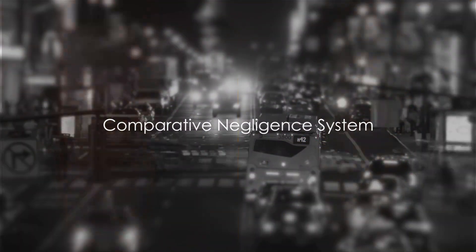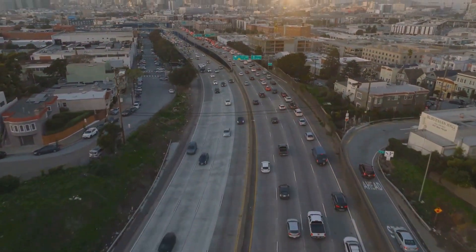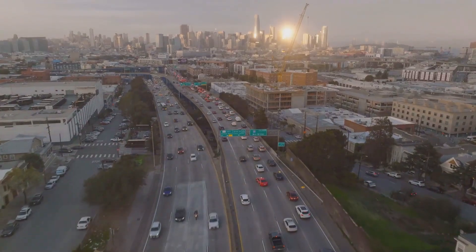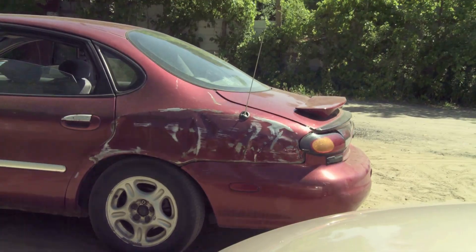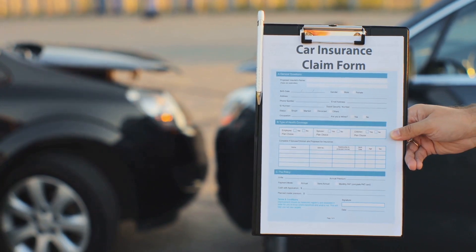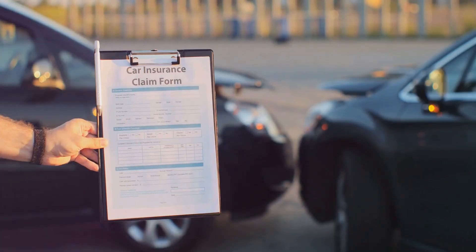Texas follows a comparative negligence system. In the Lone Star State, if you find yourself involved in an auto accident, the concept of comparative negligence will come into play when determining compensation. Under this system, the fault for the accident is divvied up between the involved parties. If you're found to be 20% at fault, any compensation you may receive for damages will be reduced by that 20%.